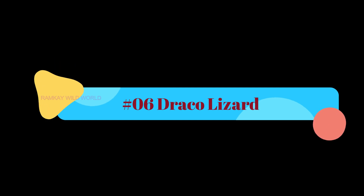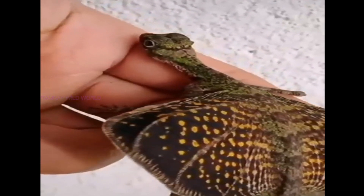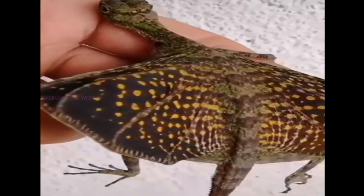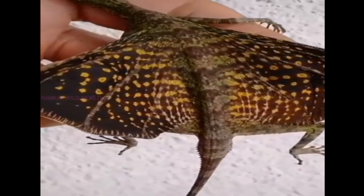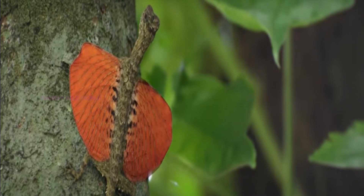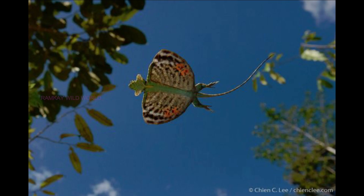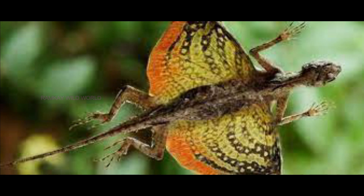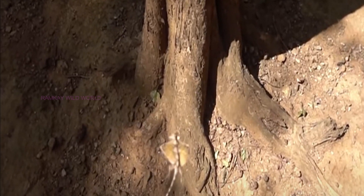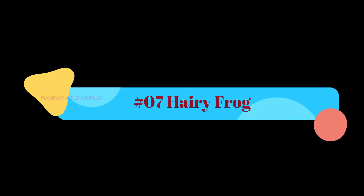Number six: Draco Lizards. Draco is a genus of agamid lizards also known as flying lizards, flying dragons, or gliding lizards. These lizards are capable of gliding flight via membranes extended to create wings, formed by an enlarged set of ribs. The flying lizard is generally an insectivore, feeding mostly on small ants and termites. It is described as a sit-and-wait feeder, meaning it will generally sit next to a tree trunk waiting for ants to come to it. Nothing in the world flies quite like these Draco lizards.